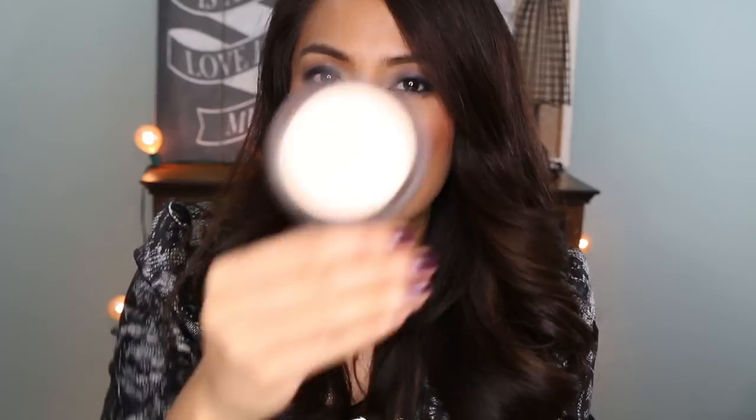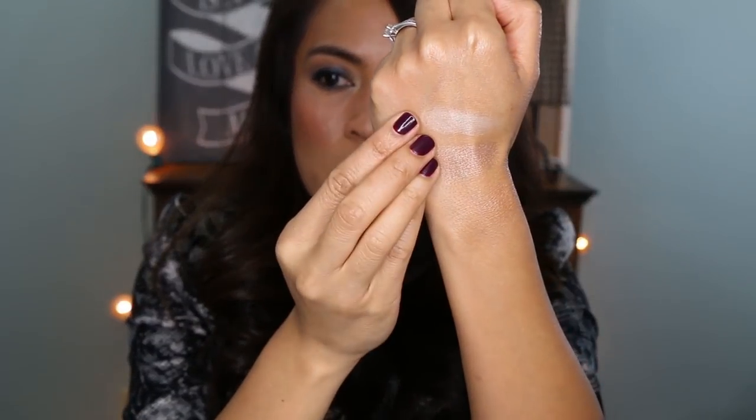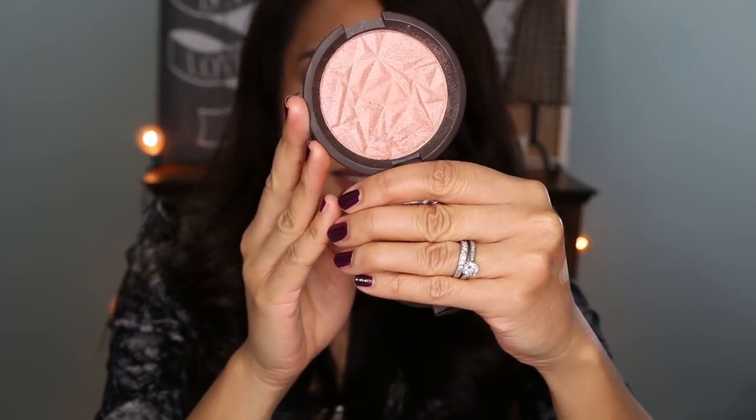Opal is not the only shade they have. They also have Moonstone, which is gorgeous — it's more of a cooler pale gold, and that's beautiful on lighter skin tones. And their newest version is Rose Gold, and that's this right here. Let me show you — the pan is really cool, it's got these geometric designs in it.